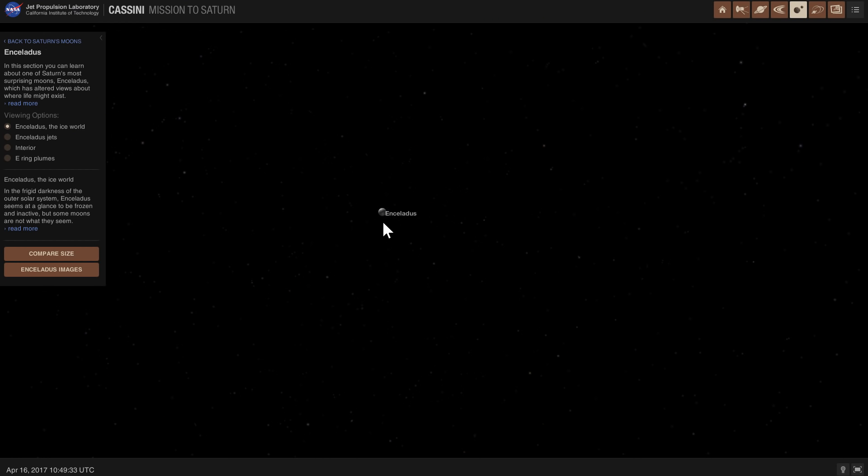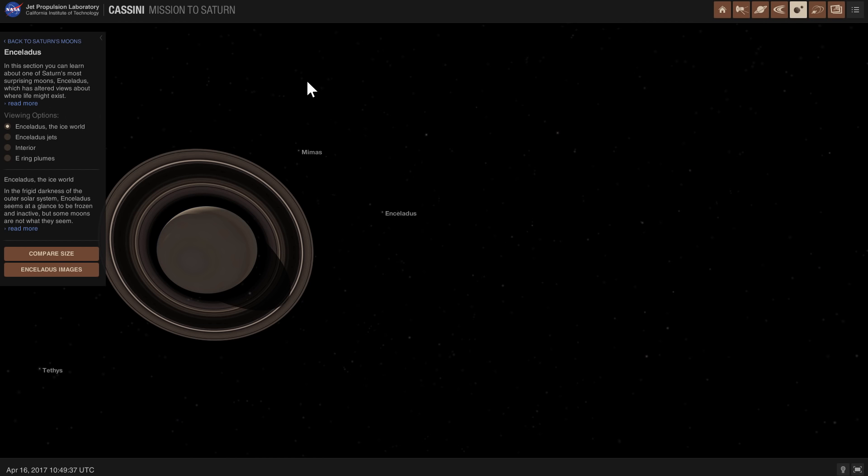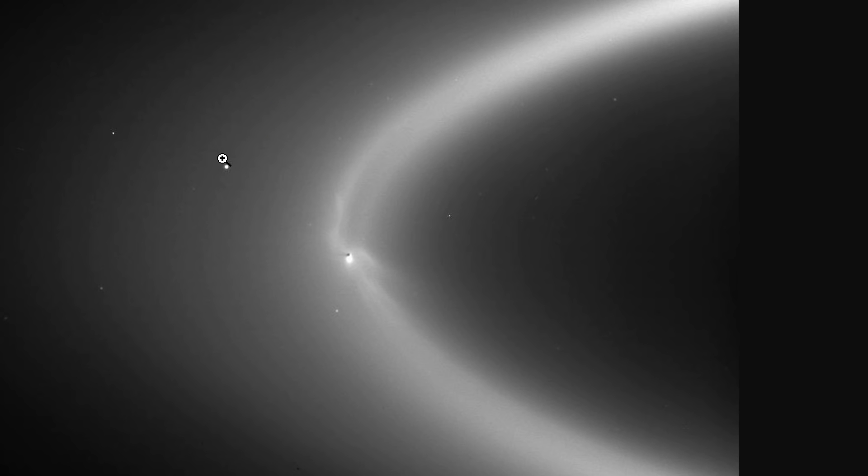These geysers are also responsible for one more thing — one of the rings of Saturn, specifically the E-ring. This is the E-ring, and Enceladus sits right inside it. We know the E-ring gets replenished by Enceladus' eruptions, essentially creating a very large, beautiful ring around Saturn that's not as easily seen, but is still there.